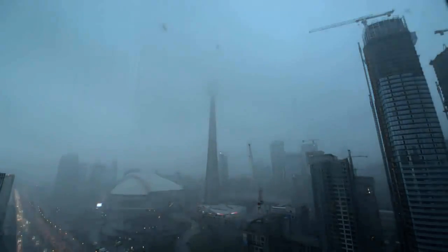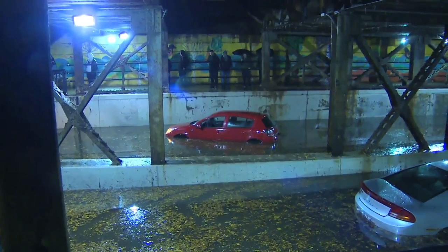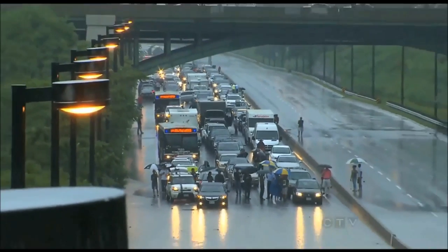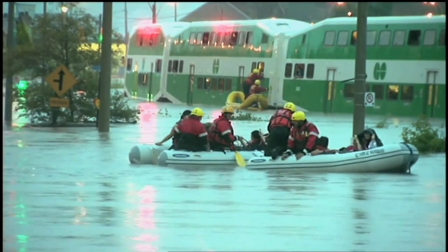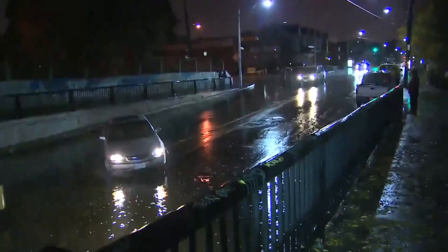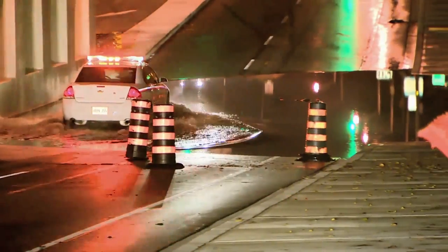Back in July of 2013, Toronto was hit with the worst flood in the city's history. More than 100 millimeters of rain poured down and drowned the GTA. Commuters were stranded on highways in waist-deep water. Some trains were stuck on tracks for over seven hours. Key intersections and roads were completely submerged as the rain kept coming.